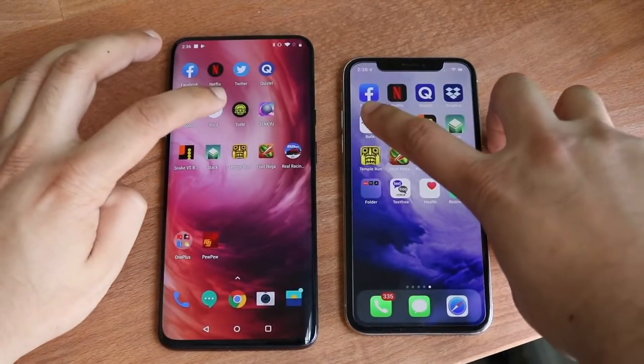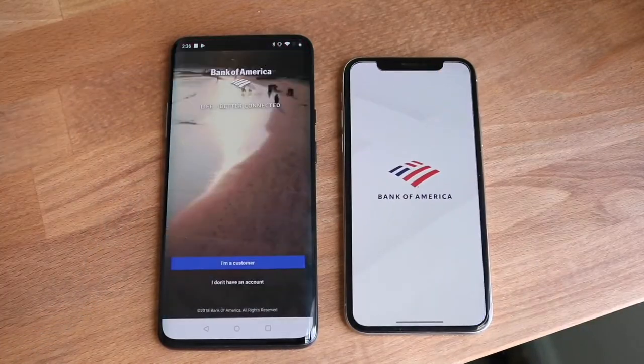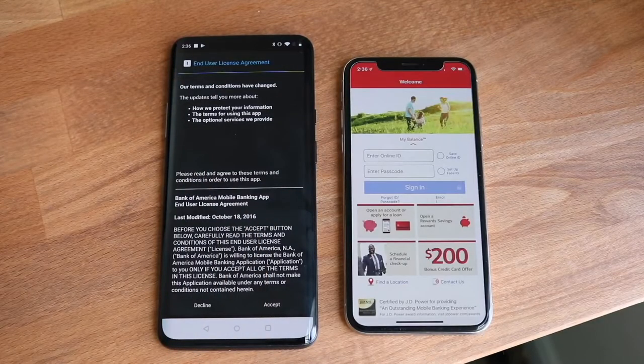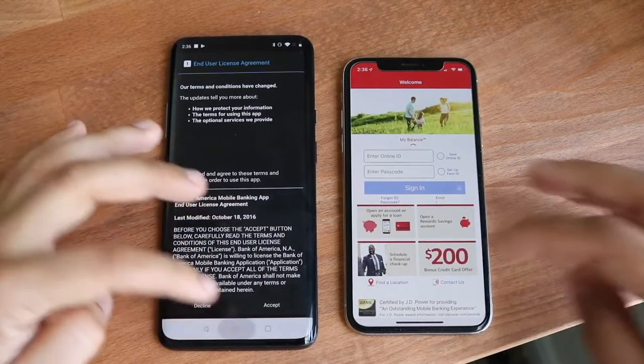Let's do BofA. Three, two, one. Again, OnePlus 7 Pro is faster. I think that's going to be a reoccurring trend in this comparison, and the iPhone X is still loading. That one took forever for some reason — I don't know what was going on there.